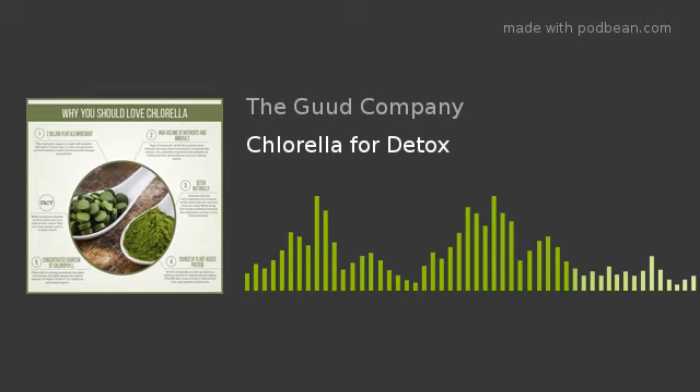Chlorella is a single-celled freshwater algae. It's often referred to as a near-perfect food with a wide range of health benefits. Great for folks who've been exposed to methylmercury — so if you're a seafood lover or you've ever had mercury fillings in your mouth, you probably are in need of this superfood.